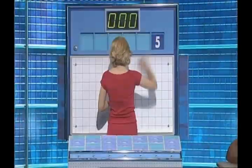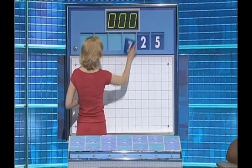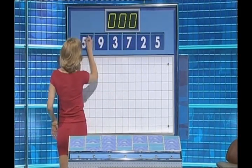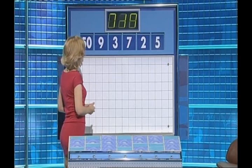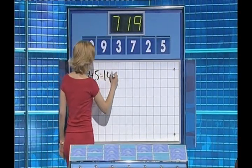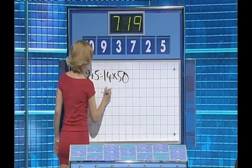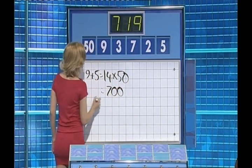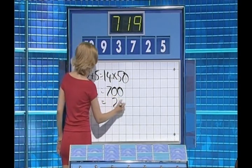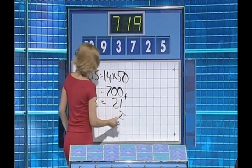Our old friend Leotard, making a return. Today the numbers are 5, 2, 7, 3, 9 and 50. And the target to reach: 719. 9 plus 5 is 14, times 50 is 700. And then 7 times 3 is 21, take 2 up, and that's 719. Very nice.